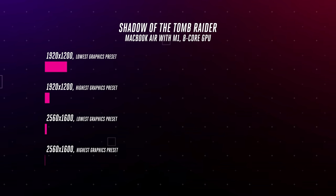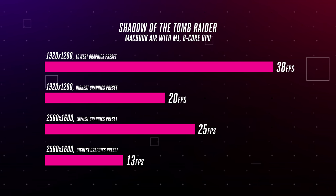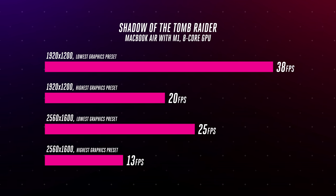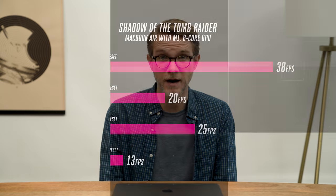We often run a benchmark on the game Shadow of the Tomb Raider. For Ultrabooks running Tiger Lake, we always do it at the lowest graphical setting at 1920 by 1080 or 1200, and they struggle to get 30 frames per second. This MacBook Air got 38. It is very impressive for a laptop with integrated graphics. I wouldn't have even bothered trying on the old MacBook Air.